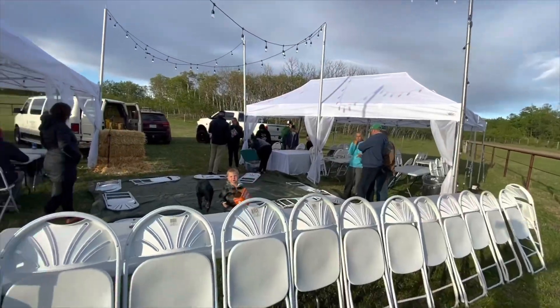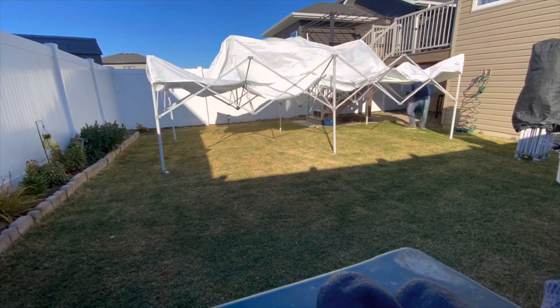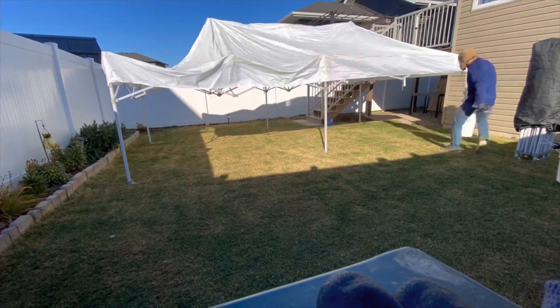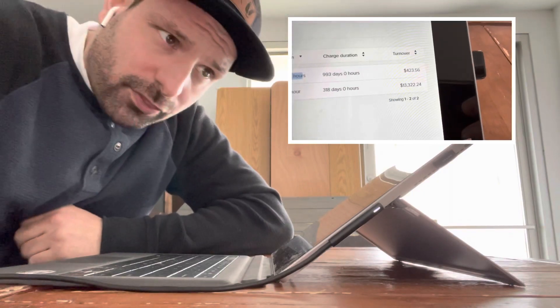Everyone loves numbers, so I'm going to give you last year's numbers to show the frequency of some of the items I rented. No one gives away their secrets except maybe the less-than-10 guy and me. So pop-up tents: 10 by 20 heavy-duty pop-up tents — last year I had seven in stock and rented them out 75 times for a profit of $13,322.24. I'd say that's a good rental item.